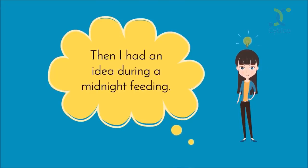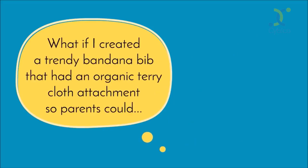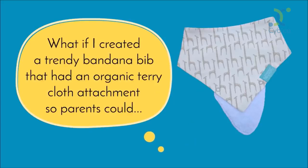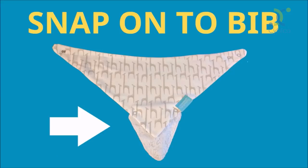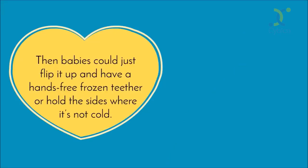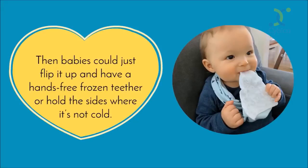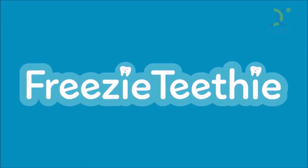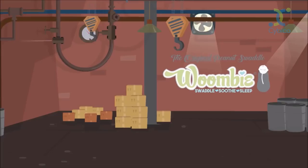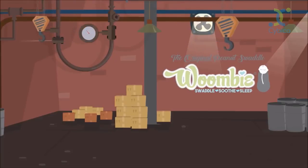Then I had an idea during a midnight feeding. What if I created a trendy bandana bib that had an organic terrycloth attachment, so parents could wet, freeze, and then snap onto the bottom of the bib. Then babies could just flip it up and have a hands-free frozen teether, or hold the sides where it's not cold. I was so excited to tell my mom the next day, and I remember on that very phone call I thought of the name Freezy Teethy. With the help of my friends over at the Woomby Baby Swaddle, I was connected to a manufacturer, and after a few prototypes, the Freezy Teethy was born.